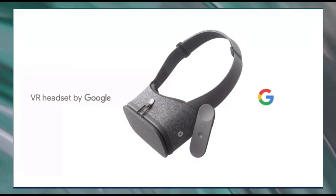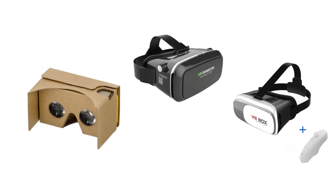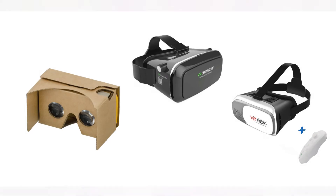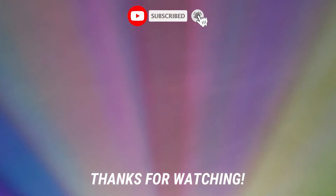However, if you just want to try it for fun or want a big screen to watch movies on, then go with the cheaper ones like Google Cardboard, Shinecon VR, VR Box, etc. Please subscribe if you liked the video. Thanks for watching and bye.